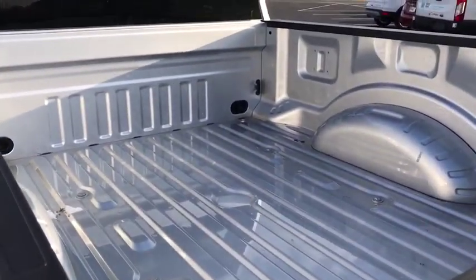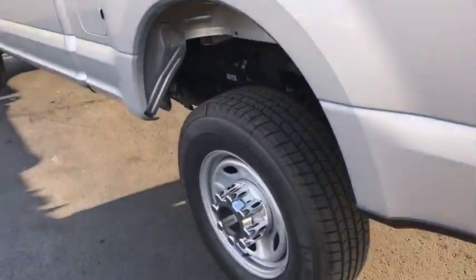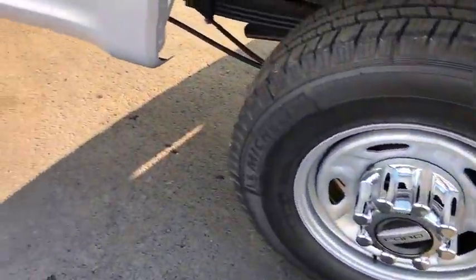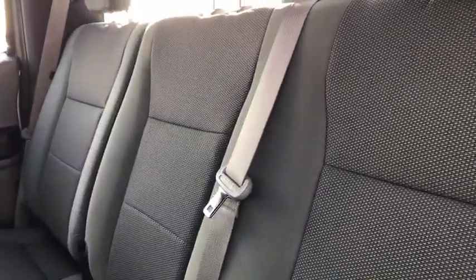Power locks, electronic stability control, trip computer, overhead console, brake assist, tachometer, remote keyless entry, steering wheel cruise control, tilt steering wheel, front reading lamps, passenger vanity mirror, power equipment group, heated outside mirrors.